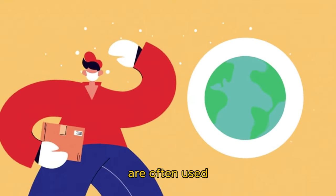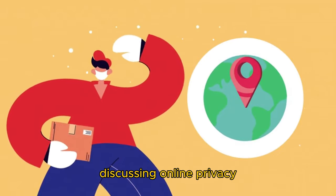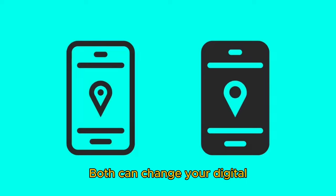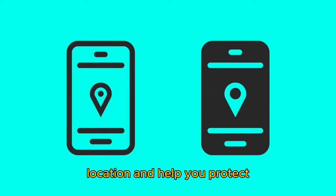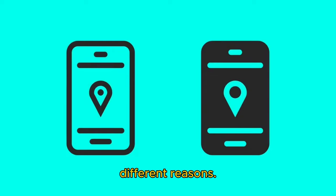Location spoofing and VPN are often used interchangeably when discussing online privacy and security, but they're not the same. Both can change your digital location and help you protect your privacy, but they do so in different ways and for different reasons.